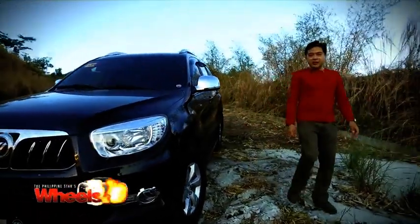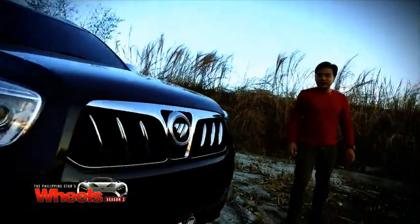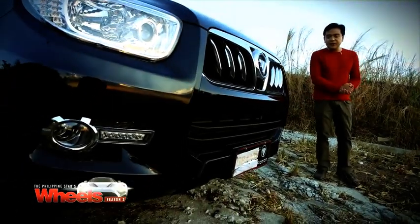Well, I hope you learned a thing or two about the new Photon Top Lander. I hope you enjoyed the drive as much as I did. This is Mandy De Los Reyes from Wheels.